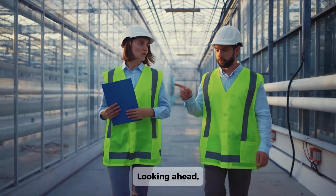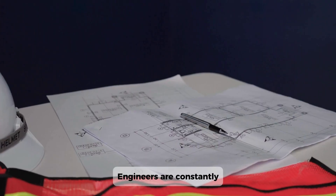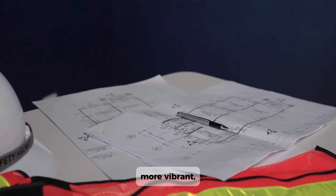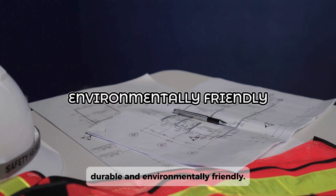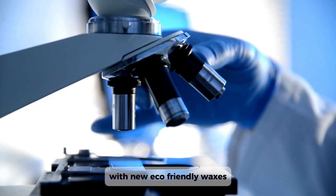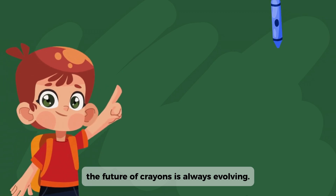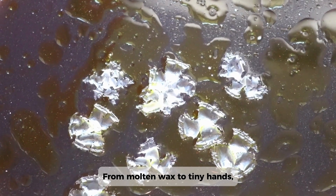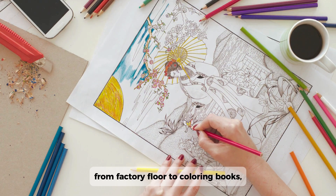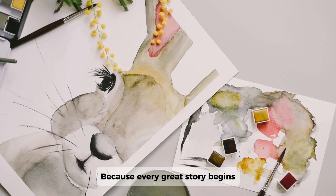Looking ahead, the future of crayon manufacturing is ripe for innovation. Engineers are constantly exploring new materials and technologies to make crayons more vibrant, durable, and environmentally friendly — from experimenting with new eco-friendly waxes to exploring more advanced methods of pigment creation. From molten wax to tiny hands, from factory floor to coloring books, crayons connect us all. Because every great story begins with a little color.